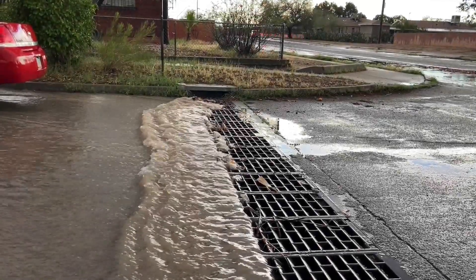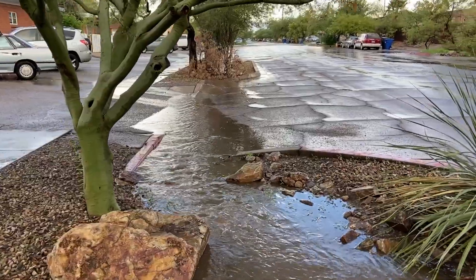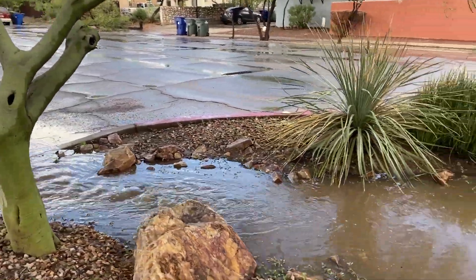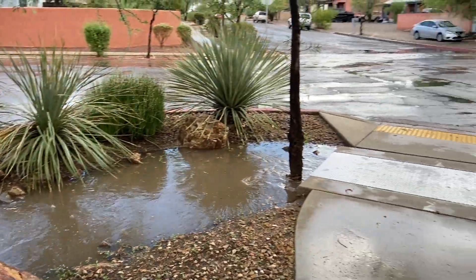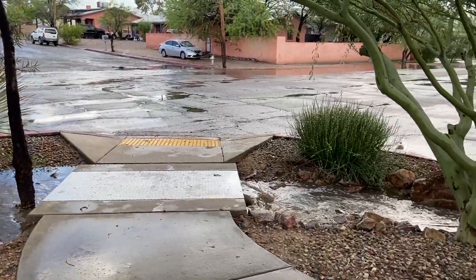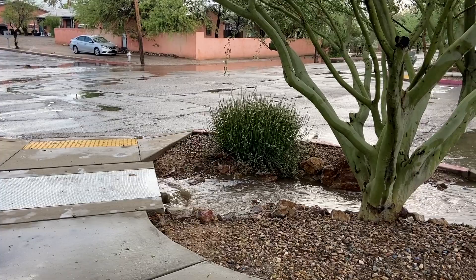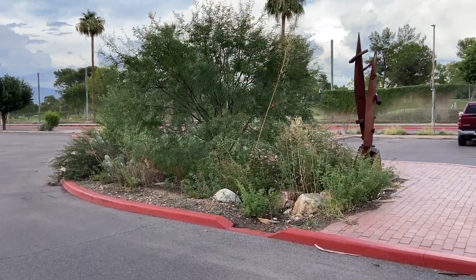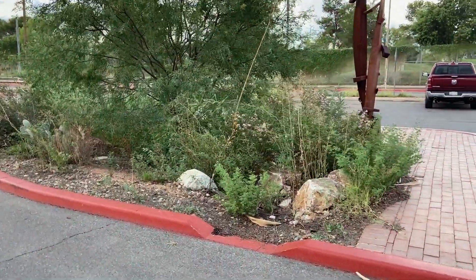While most of the streets in Tucson are designed to drain stormwater out of the city as quickly as possible, design elements such as flushed curbs, curb cuts, and basins allow stormwater to flow into the desired landscape, irrigating native vegetation without the use of precious potable water.